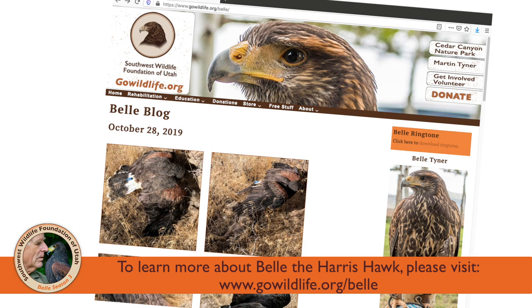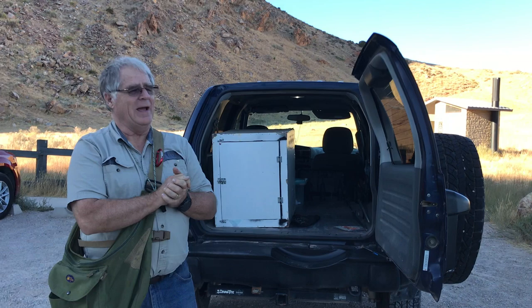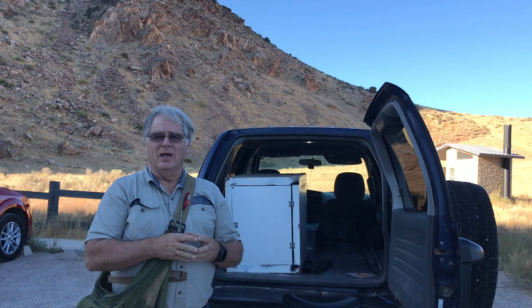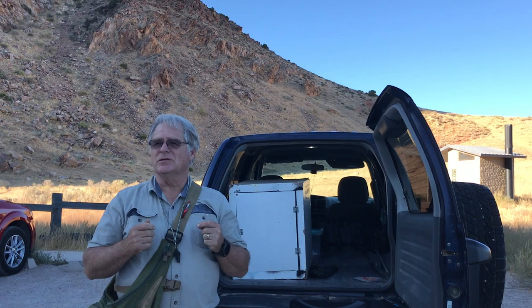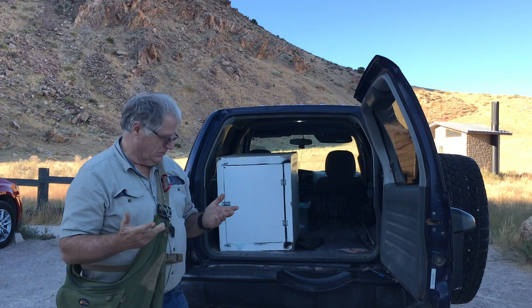Here we are out at the Perilwood Gap. The reason we're here and not out on the desert hunting jackrabbits and cottontails is we've got a strong north wind. When it's her very first flight of the season, putting her into a strong wind is a bad idea. If we were toward the end of the season and it's windy like this, there's no issue — she's got a routine down and can handle it.